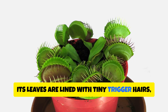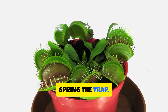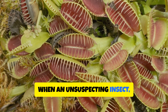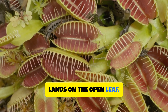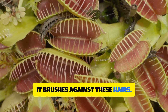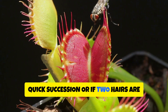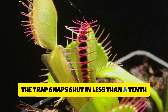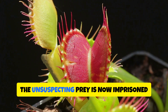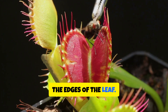Its leaves are lined with tiny trigger hairs, so sensitive that the slightest touch can spring the trap. When an unsuspecting insect — perhaps a fly drawn in by the plant's sweet nectar — lands on the open leaf and brushes against these hairs, if a single hair is touched twice in quick succession, or if two hairs are triggered simultaneously, the trap snaps shut in less than a tenth of a second. The unsuspecting prey is now imprisoned within the interlocking teeth that line the edges of the leaf.